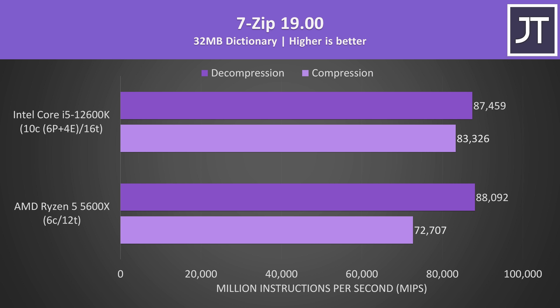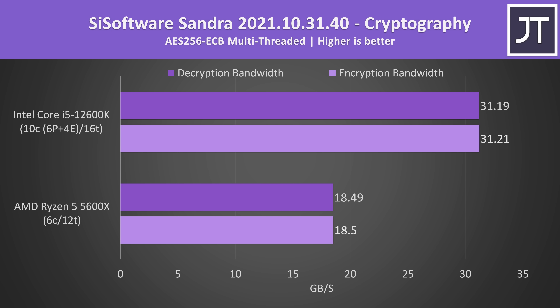7-Zip was used to test compression and decompression speeds — an area where AMD has traditionally beat Intel, but not anymore. Compression was around 15% faster on the i5, while decompression was slightly ahead on the 5600X, its first win so far. AES encryption and decryption was way faster on the i5 — more than 68% ahead — the biggest difference out of all applications tested.